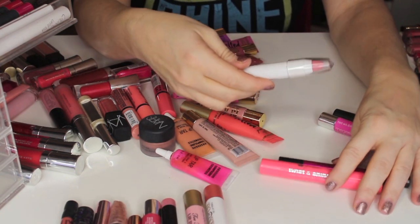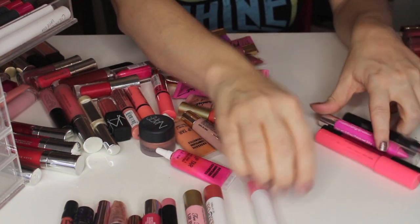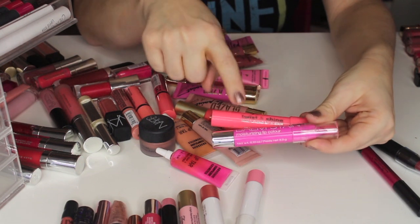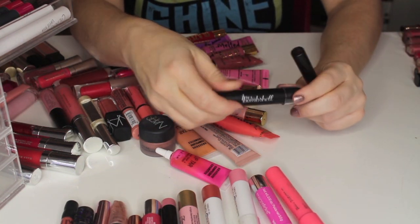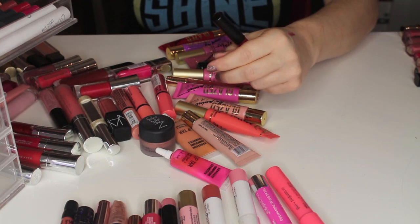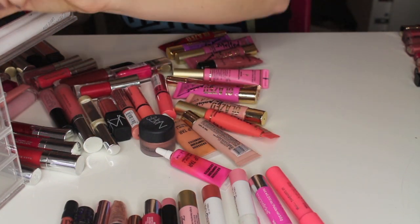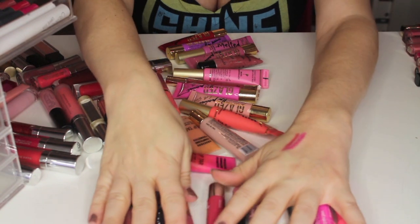I'm going to get rid of these two — I don't even know what they say; I might have only swatched them, I got them in a subscription box. This is a Wet n' Wild Balm Stain and a Jordana Balm Stain — I like these, but I have a Tarte one and a Revlon one in this color, so I'm going to let those go. This Be a Bombshell is gorgeous and I don't think I've even worn this yet, so I'm going to keep it. This Urban Decay Super Saturated lip thing is beautiful — I cannot get rid of that. So far I got rid of seven balm stains and five mini lip glosses.